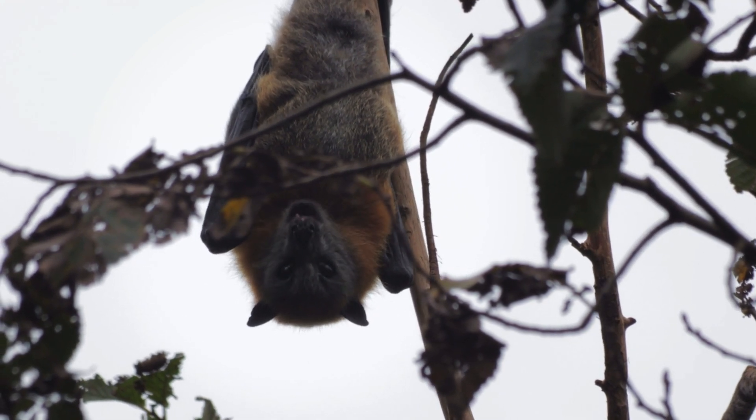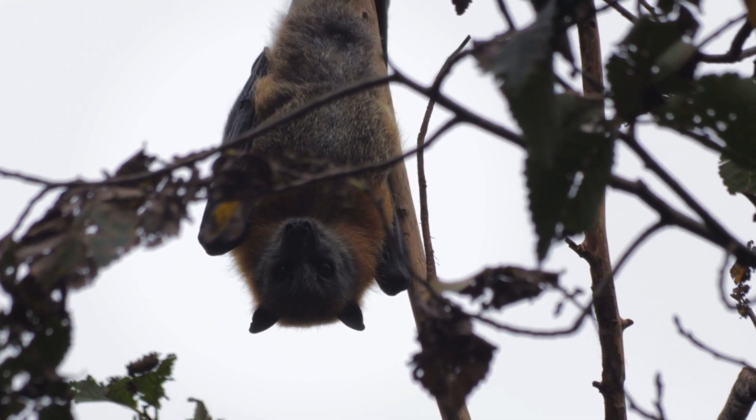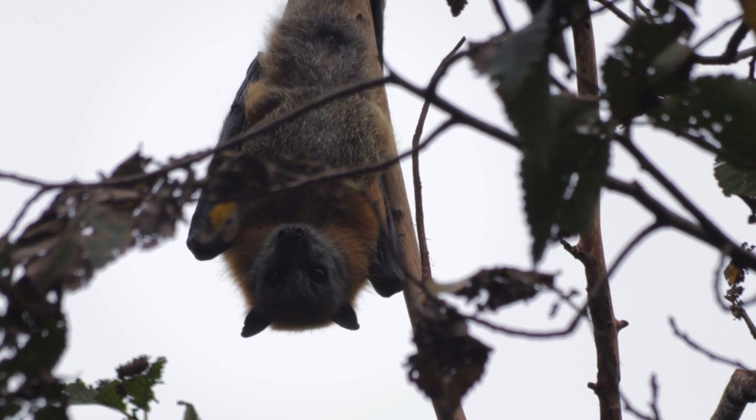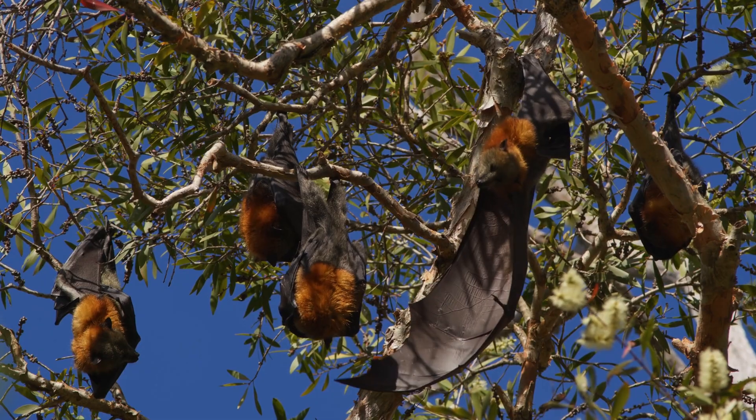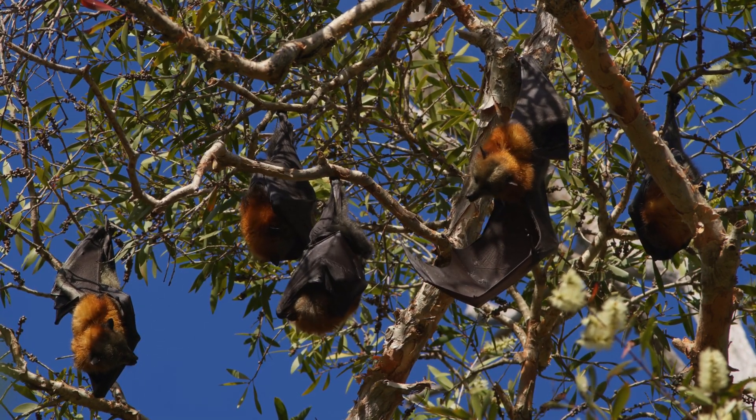It's the bat! That's right, some bats are nighttime pollinators. They love to drink nectar from night-blooming flowers, like the ones that bloom at dusk. As bats fly from flower to flower, they spread pollen just like bees and butterflies, helping plants grow and produce fruit. Did you know that some foods we eat, like bananas and mangoes, need